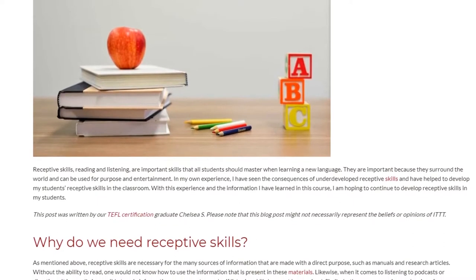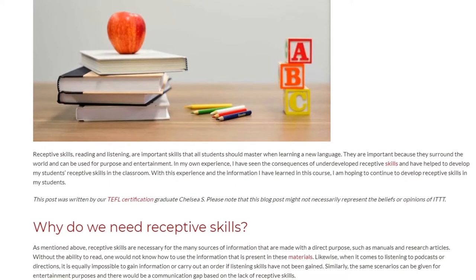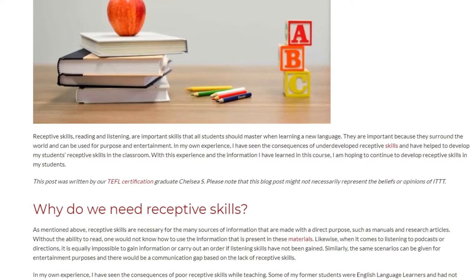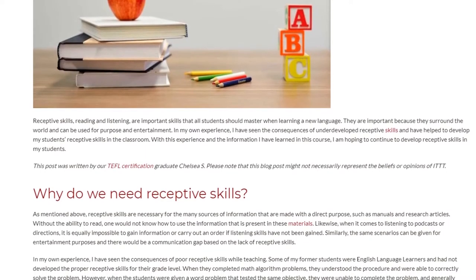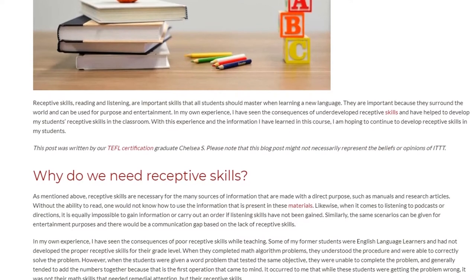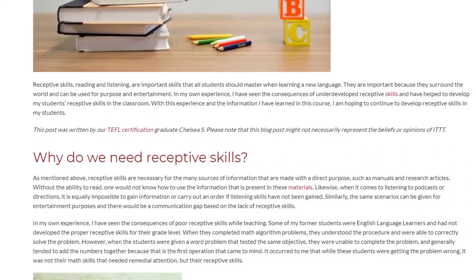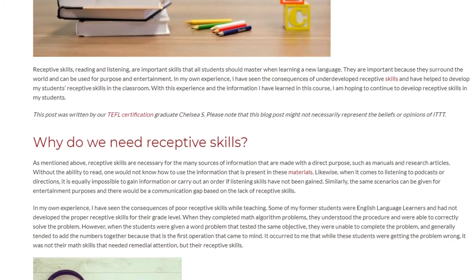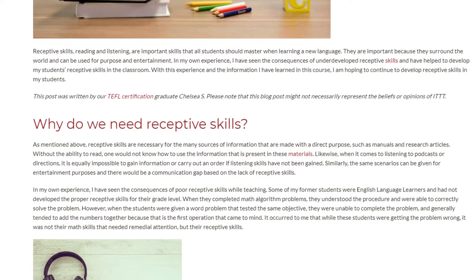Why Do We Need Receptive Skills? Receptive skills are necessary for the many sources of information that are made with a direct purpose, such as manuals and research articles. Without the ability to read, one would not know how to use the information present in these materials. Likewise, when it comes to listening to podcasts or directions, it is equally impossible to gain information or carry out an order if listening skills have not been gained. Similarly, the same scenarios can be given for entertainment purposes, and there would be a communication gap based on the lack of receptive skills.